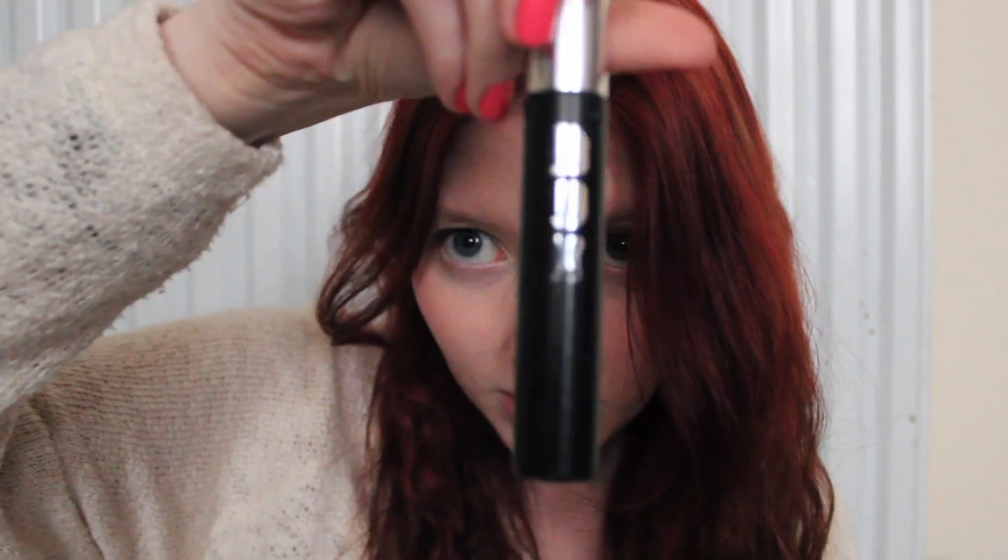I have a blue eyeliner for fun times. This is Float On Top by MAC — it was in the To The Beach collection, but I think it might be permanent. It's gorgeous and I love playing around with it when I'm going places. My mascara is Box Some Lash by Bare Essentials. I need a new one — it's so rubbed off — but it's my absolute favorite mascara.